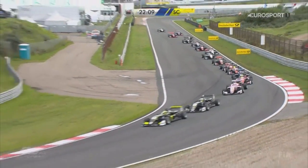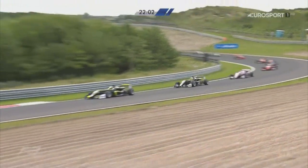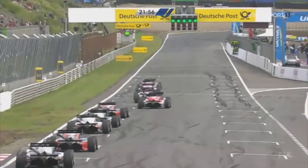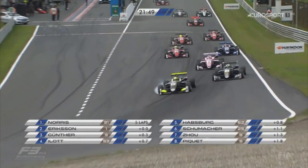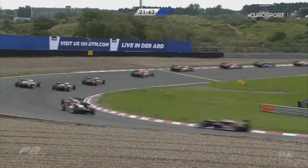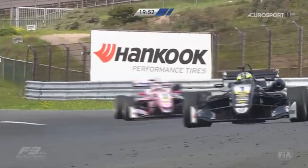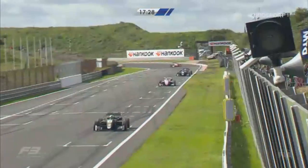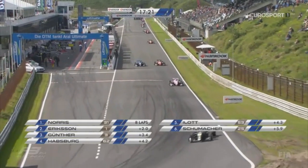Good news for him. Lando Norris controls the restart as the safety car is withdrawn. 33 minutes plus a final lap remain. There's still lots of racing to do at Zandvoort — the long straight down towards Tarzan, that banked first right-hander. Norris under pressure from Joel Ericsson. Third place Maxi Gunter needs to stay with the leaders.